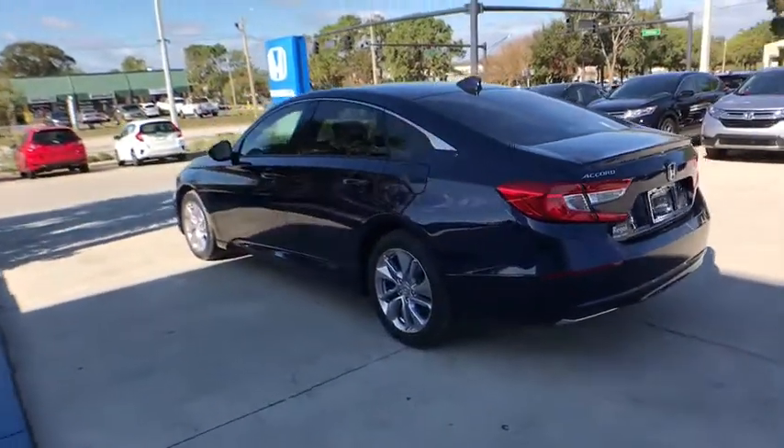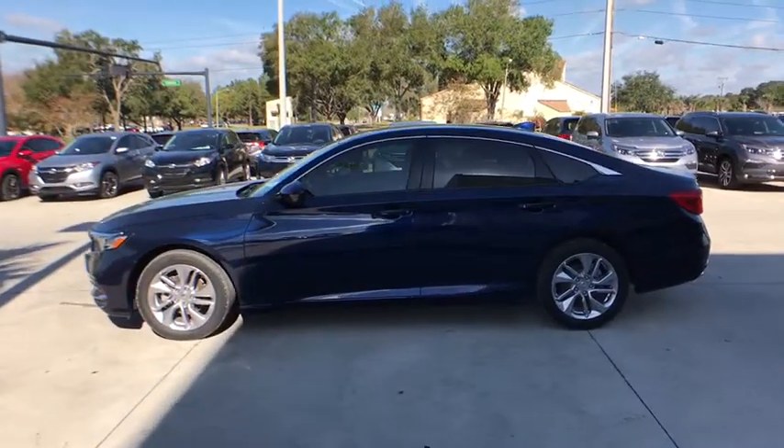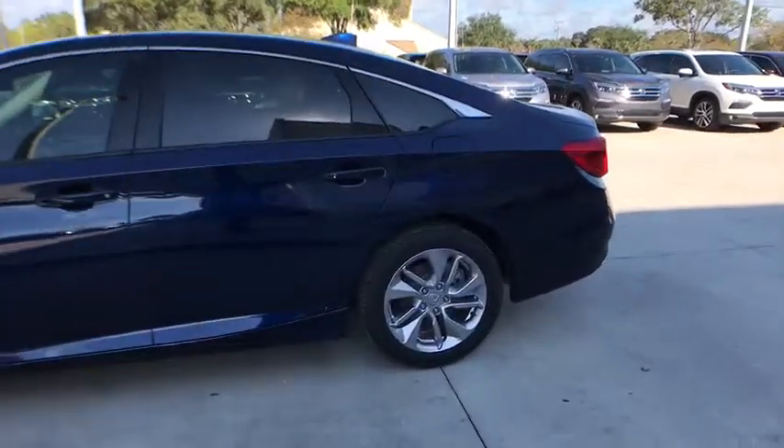Traction control, dual airbags, power steering, alloy wheels, four-wheel disc brakes, power windows, rear window defroster, electronic stability control.